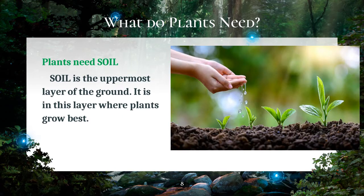It is in the topsoil layer of the ground that plants grow best. It is composed of different things like bits of sand or rock, the remains of dead plants and animals, water, air, and nutrients. The growth of a plant depends much on the nutrients that it gets from the soil.